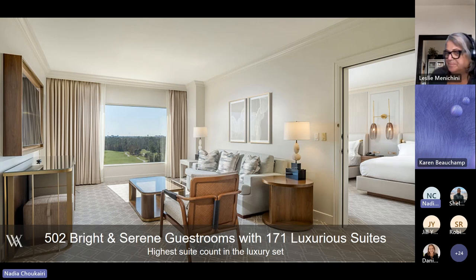Our guest rooms are getting a major renovation as well. The project will start by end of July of this year and will be done by December 2023. We have 502 bright and serene guest rooms and 171 luxurious suites — the highest suite count in the luxury set in Orlando. Most suites have balconies, we have three presidential suites, and most connect to other standard rooms or suites, creating huge upgrade opportunities. Perfect for incentive groups and social events.